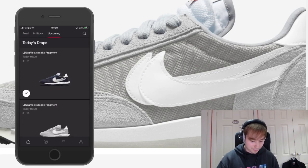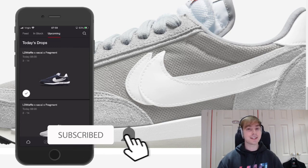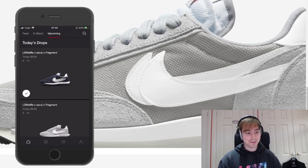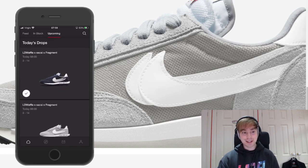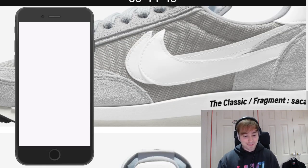Obviously if we go on to upcoming we have the two of them here. There's also something dropping on the standard app today but I'm not going to be entering for that — I want to keep it nice and simple with these two. I would love a W mainly on the bottom colorway but the top one's nice as well. First the worst, second the best — that's the logic we go with today.